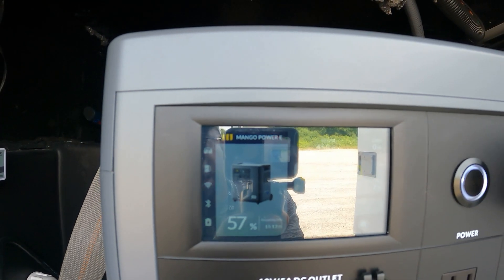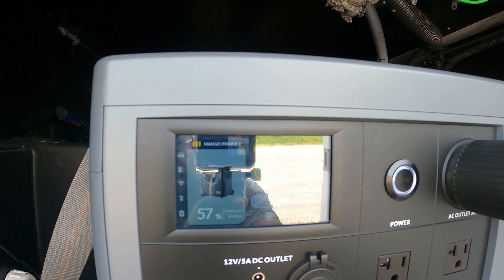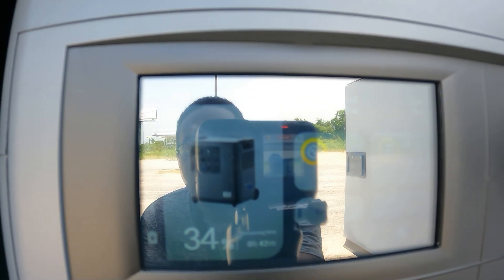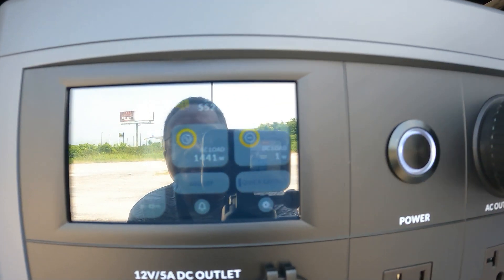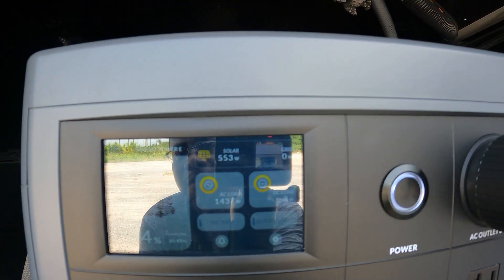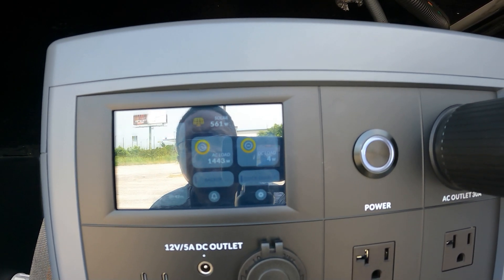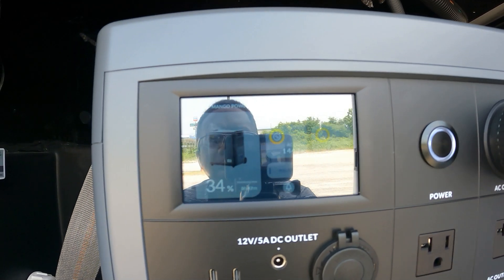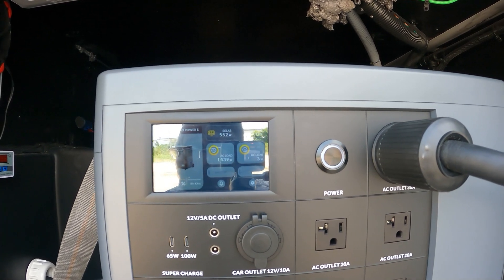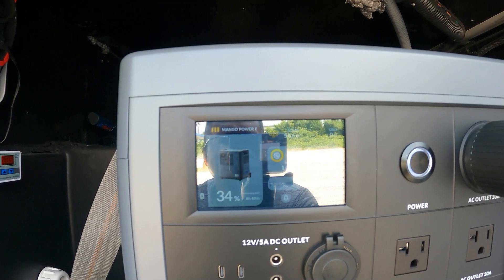I still have another hour before this thing shuts off, and that is exactly why I love having one of these on board. I'm back down to 34 percent and it's been two hours — it still says it has 42 minutes left. Pulling in right now about 553 watts from the solar, and 1439 watts AC load at 34 percent. Gotta love this.